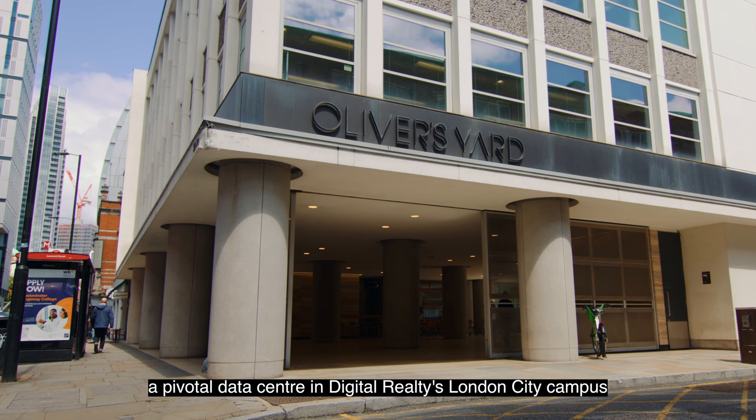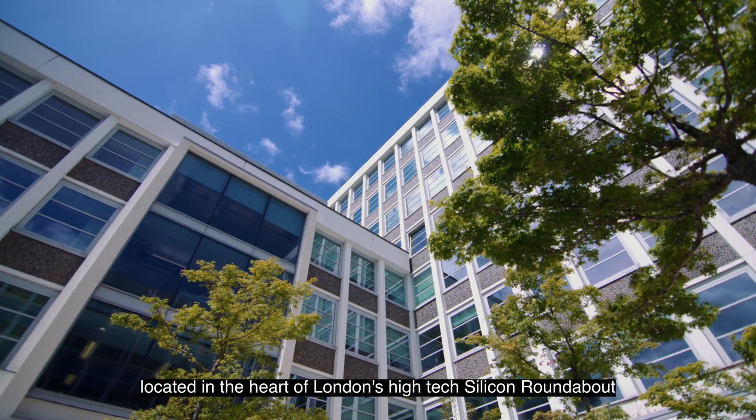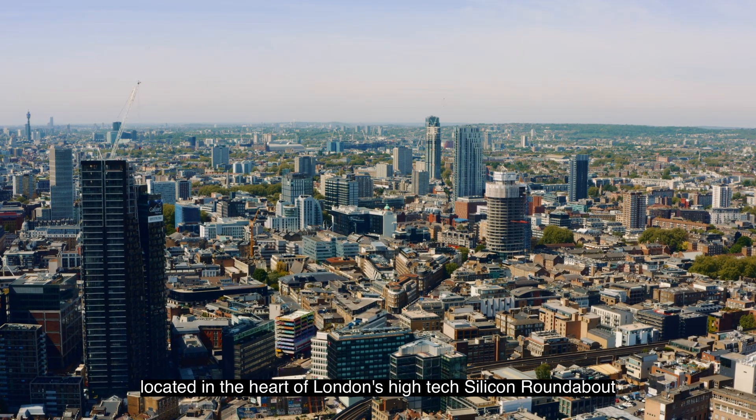Welcome to Oliver's Yard, a pivotal data centre in Digital Realty's London City campus, located in the heart of London's high-tech Silicon Roundabout.